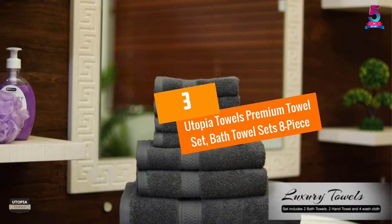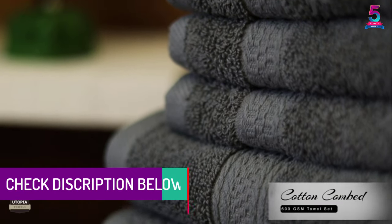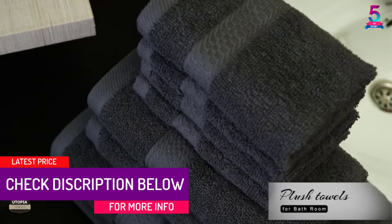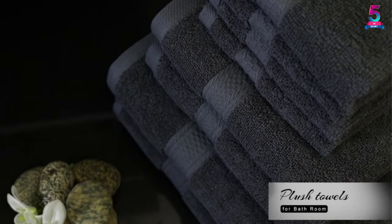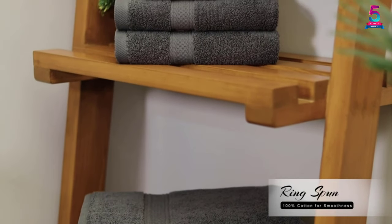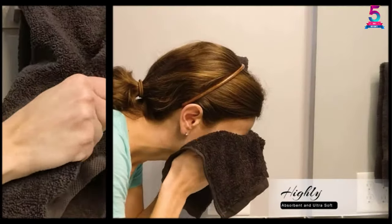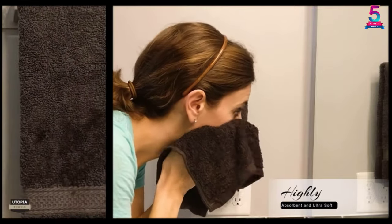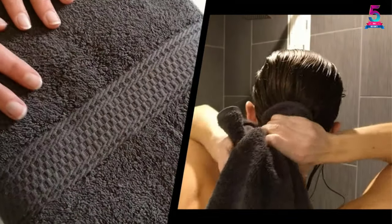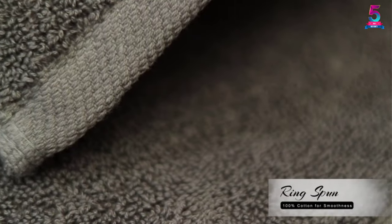At number 3: Utopia Towels Premium Towel Set, Bath Towel Sets 8-Piece. This towel set from Utopia Towels contains 8 premium quality towels — 2 hand towels, 2 bath towels, and 4 washcloths. All the pieces are green in color and are made of 100% ring-spun cotton fabric. The plush towels are common in hotels, restaurants, spas, gyms, and homes, and are loved for their quick moisture absorption, 100% natural fabric, extra smooth texture, and easy cleaning. The accessories don't lose shape because of regular washing and are resistant to tear, rip, and shrinking.